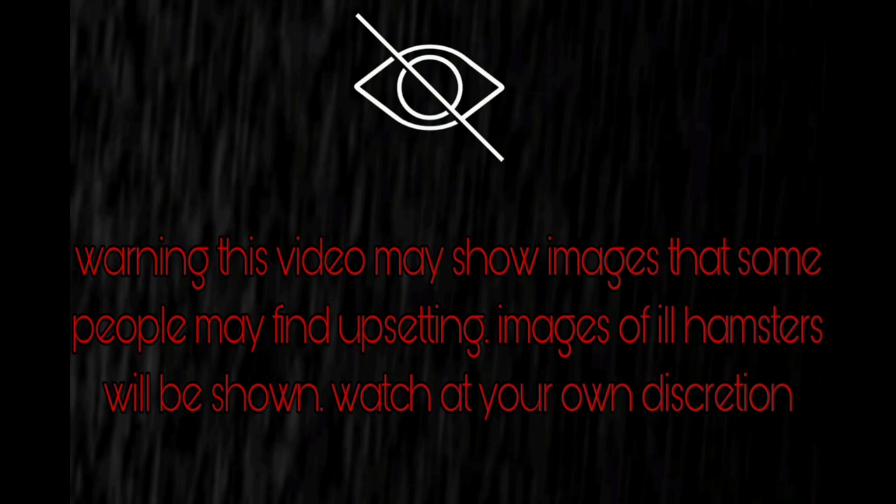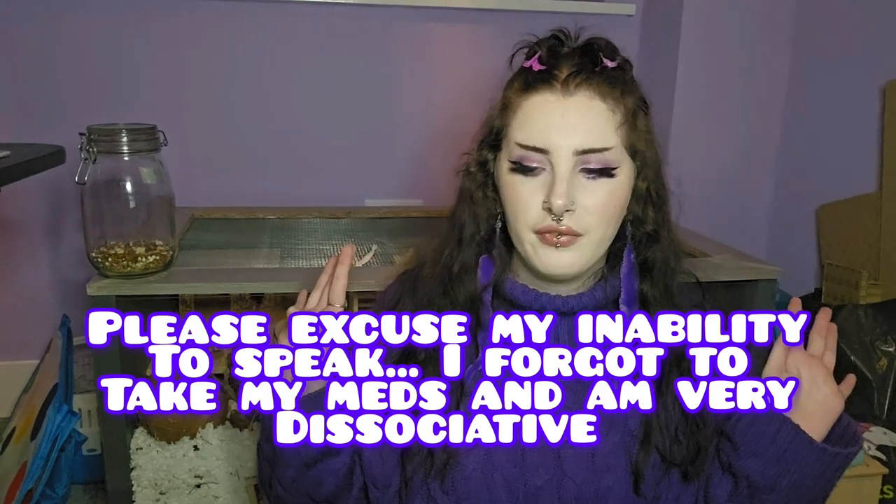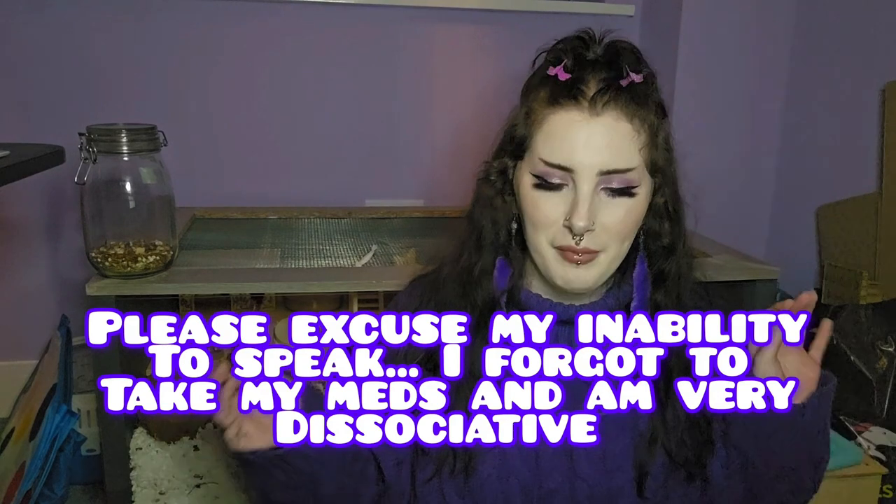Warning: this video may show images that some people may find upsetting. Images of ill hamsters will be shown, so watch at your own discretion. Hello, I'm back with a super nerdy video for Hammy School today - it's more in-depth into hamster illnesses. This is going to be my last video before Christmas, so Merry Christmas. This does involve some scientific terminology, but let's get straight into it.